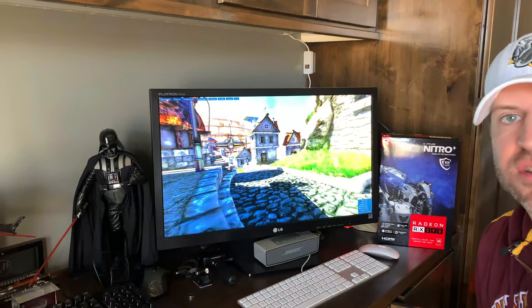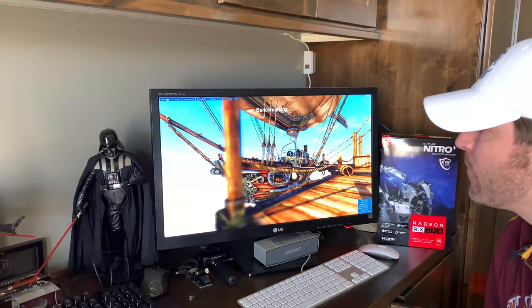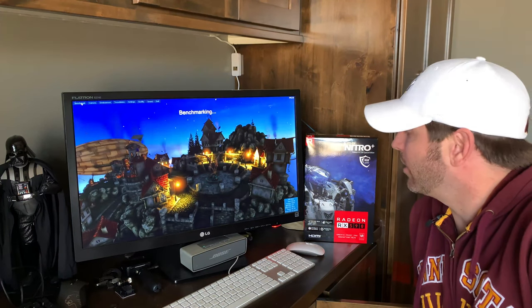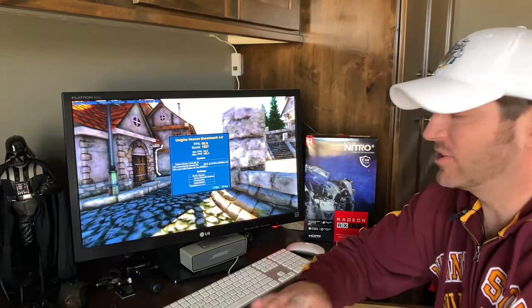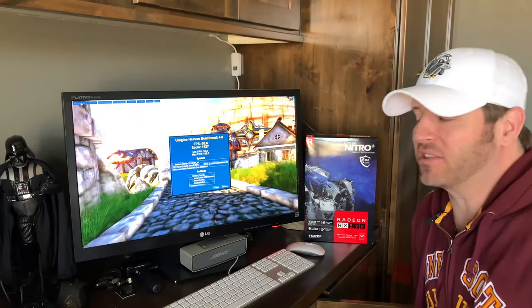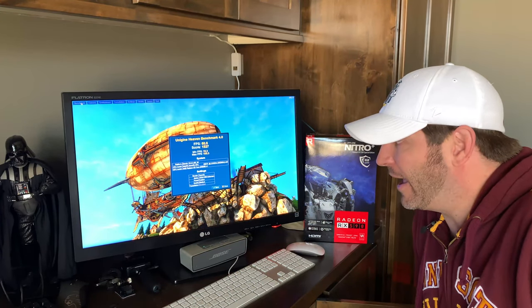I'm running Unigine's Heaven Benchmark. We're going to run this real quick — it looks nice, it's on medium settings, everything else is basically shut off. I want to see what score comes back so we have a secondary baseline before we plug in the new card. Okay, here we are coming to the end of the Heaven benchmark — we're on scene 26 of 26. Considering the settings were all at medium, everything shut off — no tessellation, no anti-aliasing. Minimum frames per second at 10.3, max at 105.3, with an average of 60.6 and an overall score of 15.27. We're going to use that as our baseline and then get the other card installed.